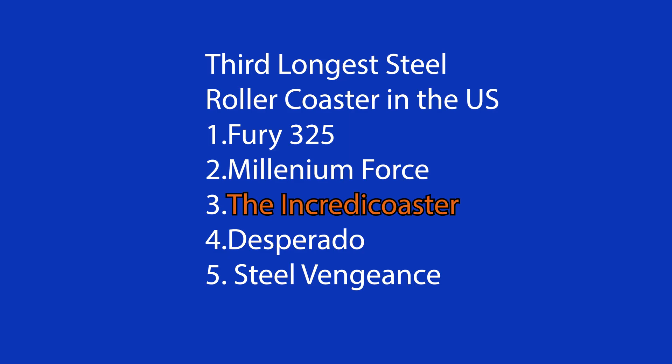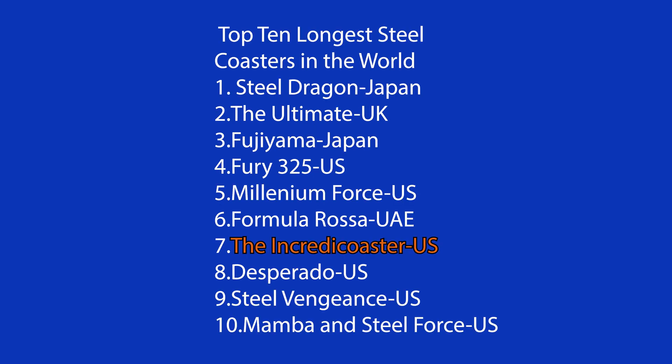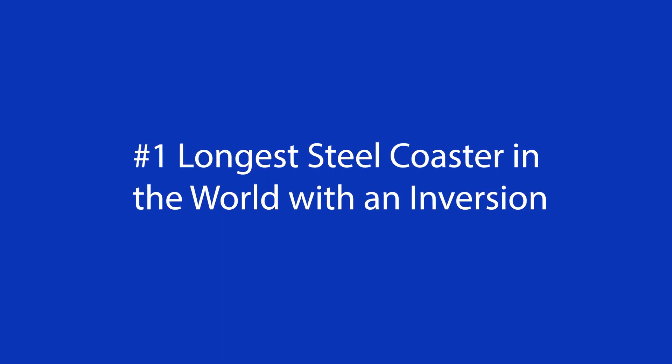This coaster is themed as a boardwalk wooden roller coaster, but the coaster is actually made of steel. In fact, it is the third longest steel roller coaster in the United States, and is in the top 10 longest steel roller coasters in the world. It is also the longest steel roller coaster in the world with an inversion.